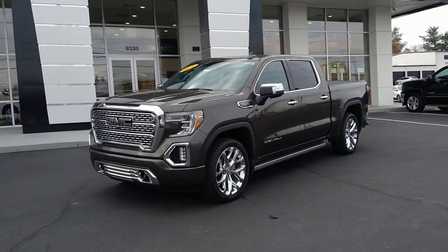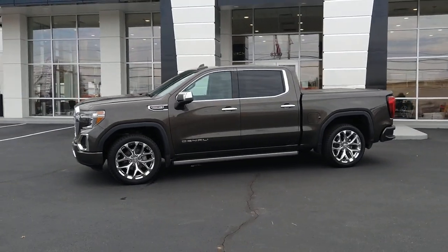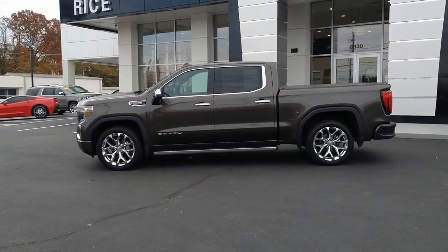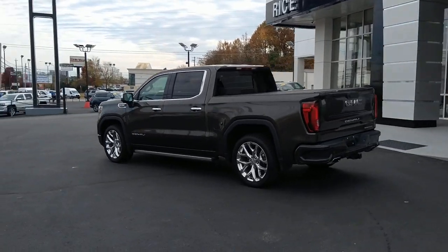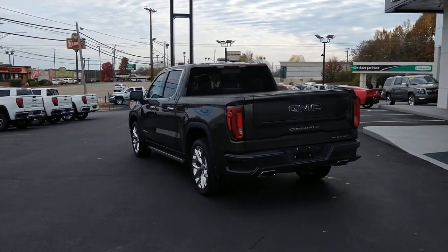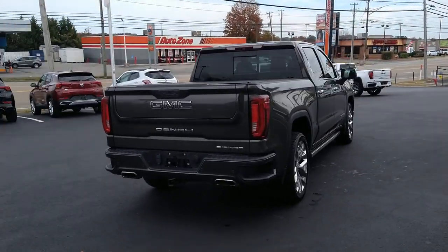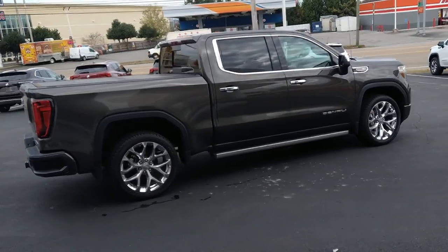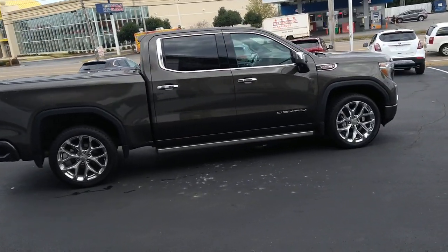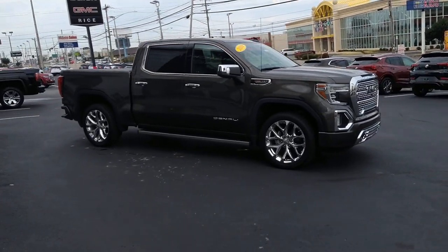Look no further than the 2019 GMC Sierra. With less than 80,000 miles on the odometer, this vehicle stands out from the rest. Here's a good-looking Sierra that offers impressive towing and hauling capacity and a spacious cabin with amenities like standard touchscreen infotainment and smartphone integration. Available in a wide range of powertrains including V8 and diesel, this remarkable full-size pickup is designed to exceed your expectations.